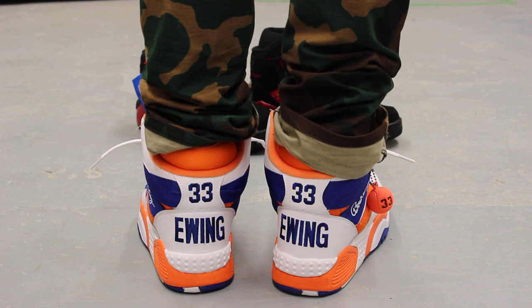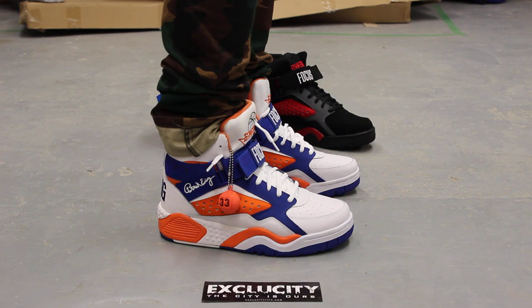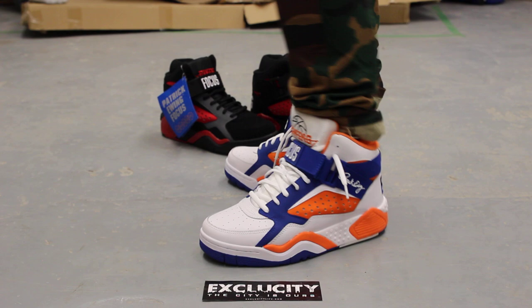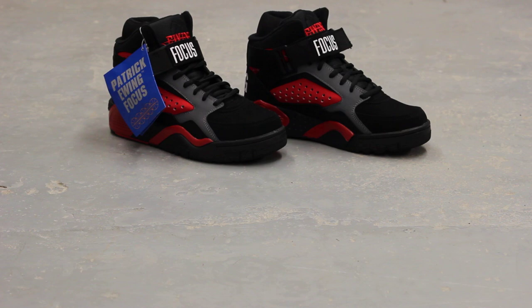This is what the Focus in the NYX colorway looks like on feet. These shoes will be available at both store locations along with the black and red pair behind me — let me show you guys real quick.